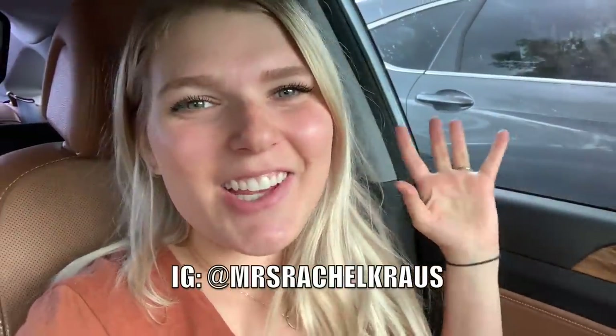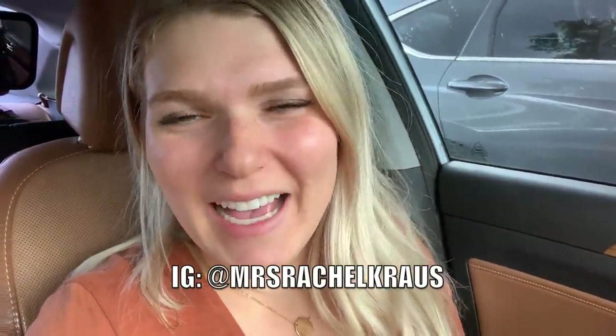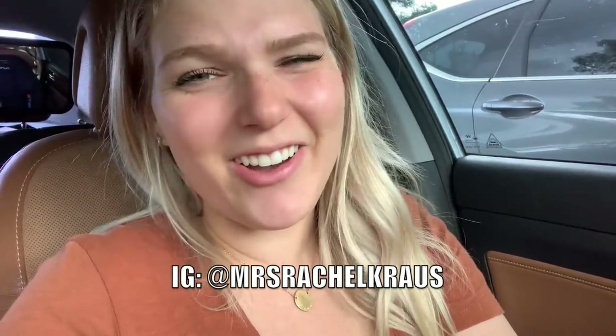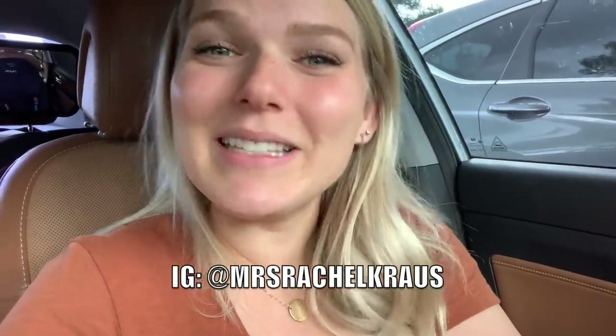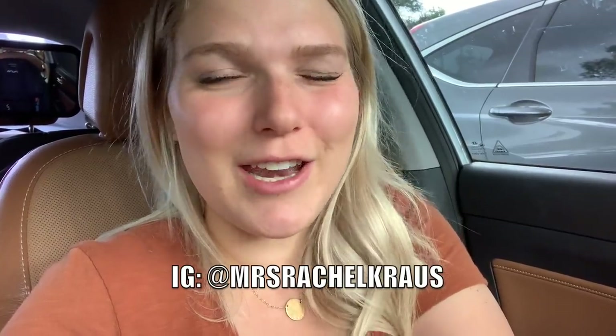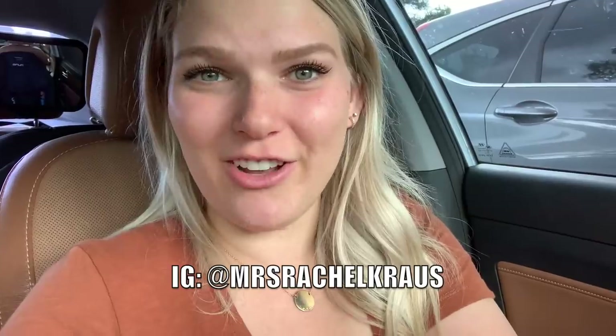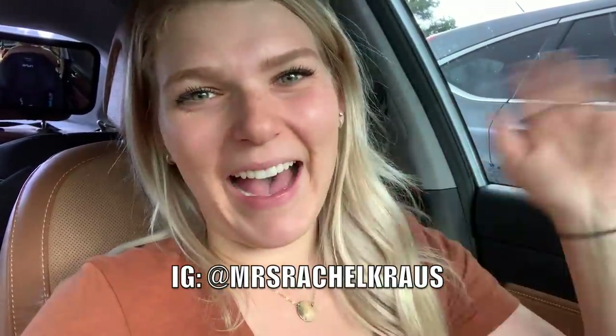Alright you guys, another Costco haul in the books! I spent $406. If you like this kind of video, go ahead and smash that like button below, subscribe, and turn on your bell notifications so you never miss a post. I post every Tuesday, Thursday, and Saturday on my channel. See you guys next time, bye!